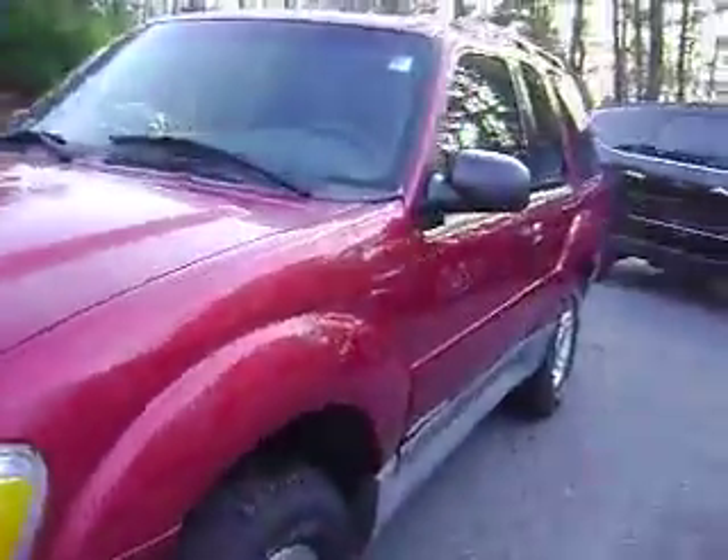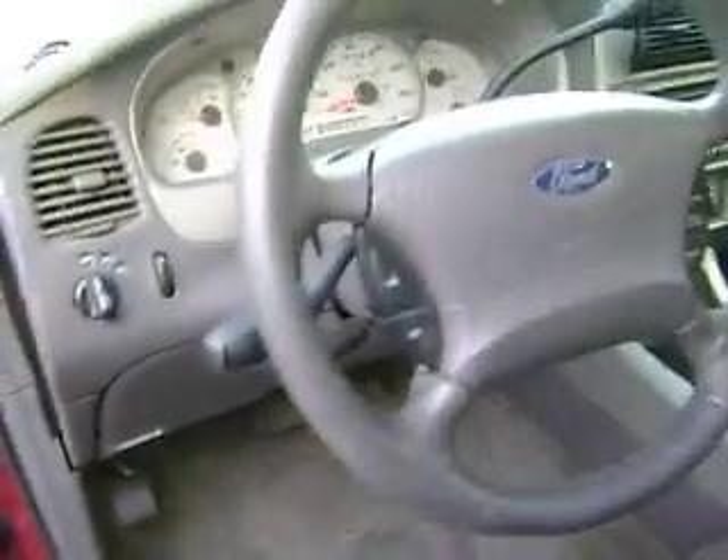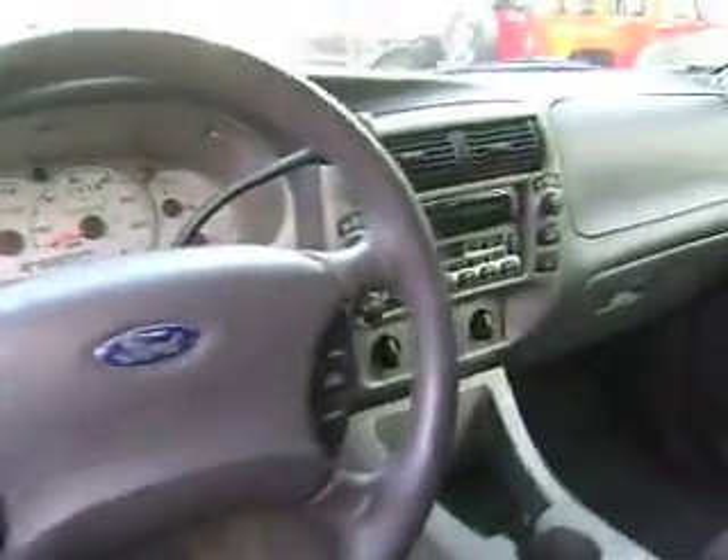I'll give you a peek at the inside here. It's got the power seat, power windows, door locks, mirrors, cruise control on the steering wheel, CD player.